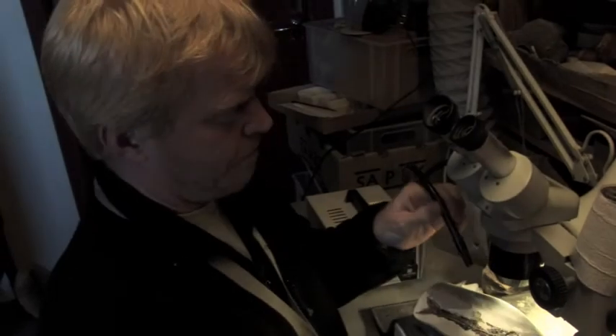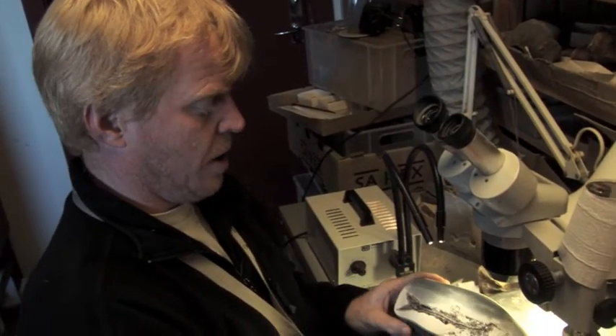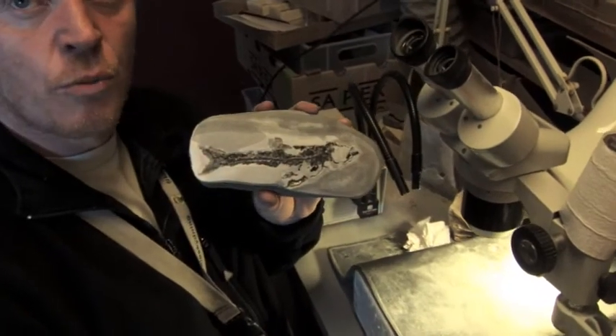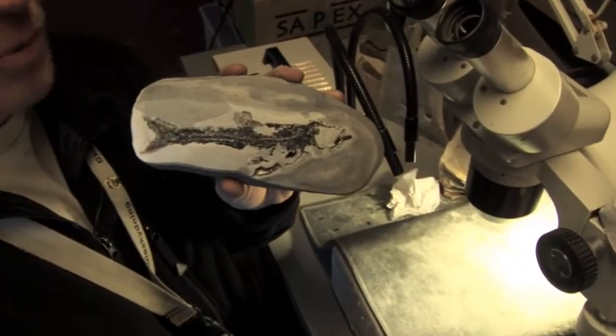I'm working on a fish I found a month ago in the pits. It was totally covered in stone, and now I have gently removed some of the stone so you can see it — it's almost finished. About ten hours more.